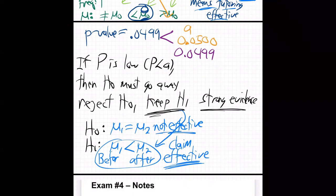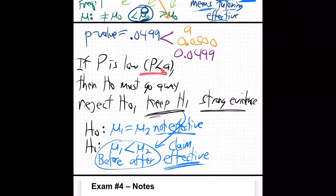If the before is less than the after, the after is higher, then the tutoring is effective. P was low, H0 must go away. H0 is always the equals — which is 'not effective,' the scores are equal. So we're going with H1, we keep H1, strong evidence. And that is the claim: it's effective. The tutoring is effective, so there's strong evidence that the tutoring is effective.